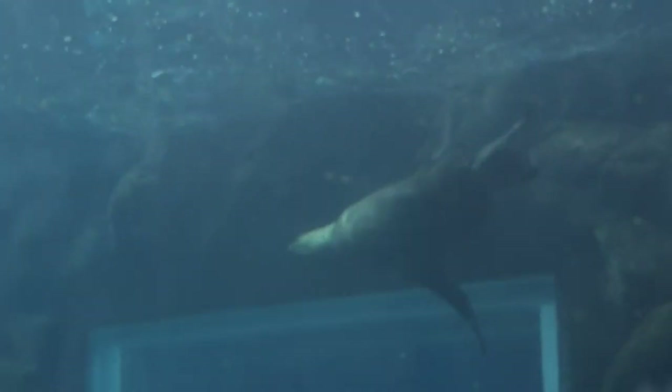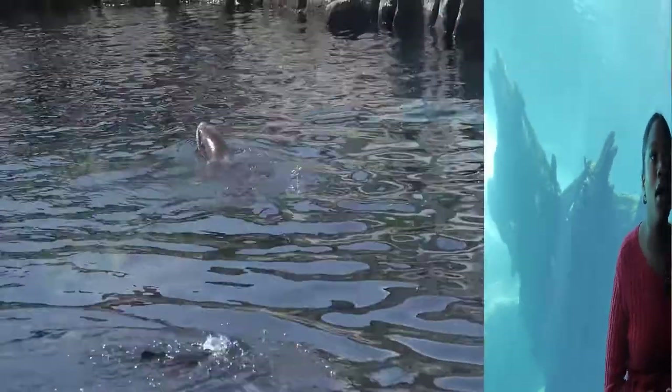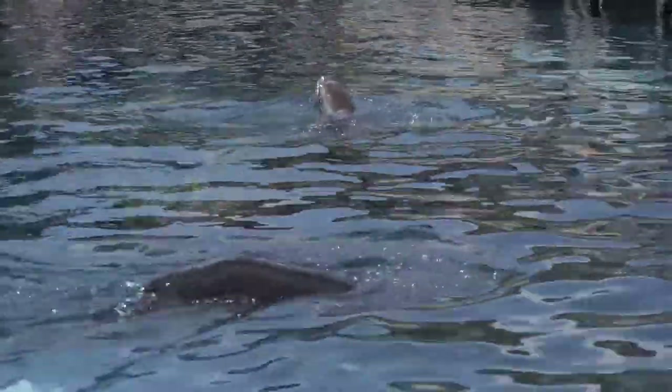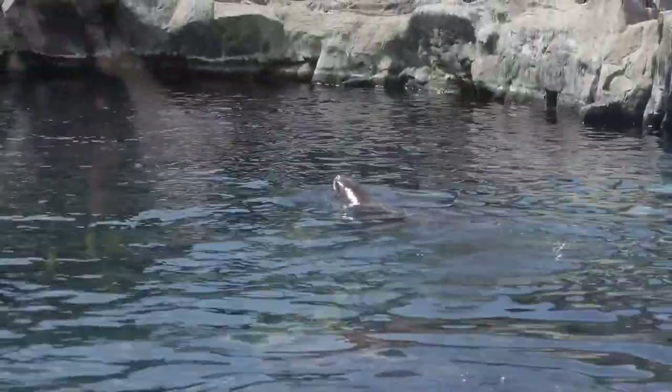These very sea lions are descendants of a land-based carnivore that lived 27 to 25 million years ago, which shows how they have evolved to suit their needs. Sea lions typically live in groups. When on land, they're called a colony. When they're in the water, they're called a raft.